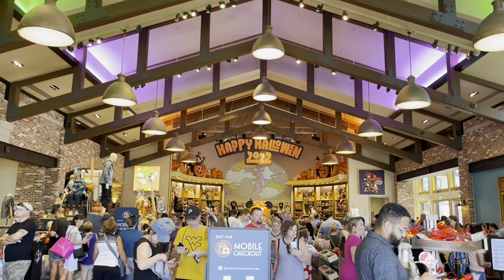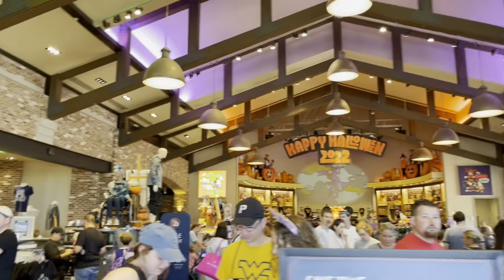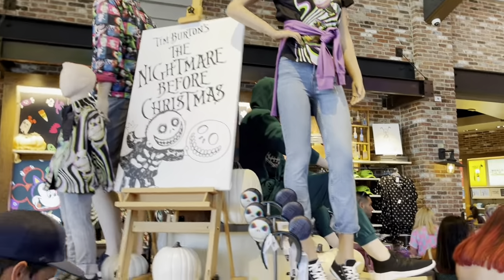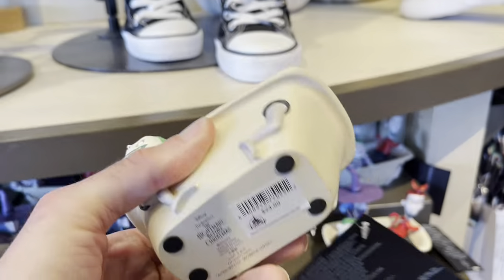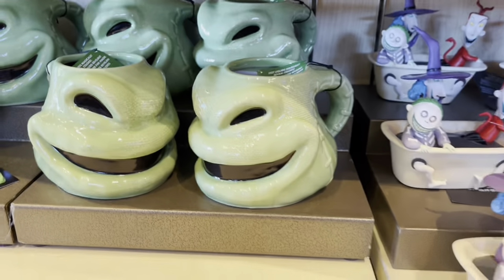As soon as you walk in, you see the 'Happy Halloween 2022' sign with all the new Halloween merchandise. Over here they have a new display of Nightmare Before Christmas merchandise. Wow, this is so cool — there's a Lock, Shock, and Barrel statue for $24.99. They have this new Oogie Boogie mug here.